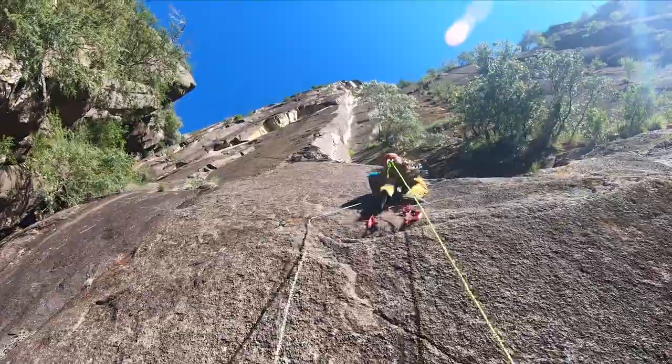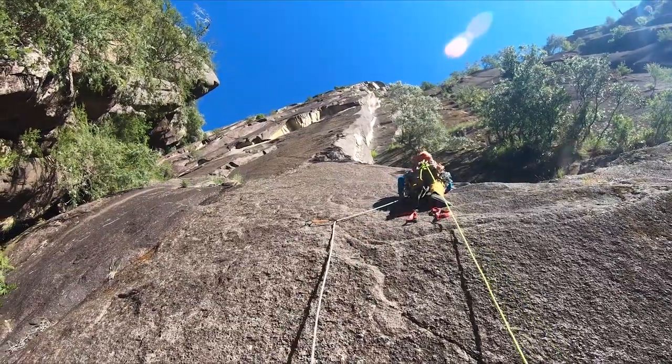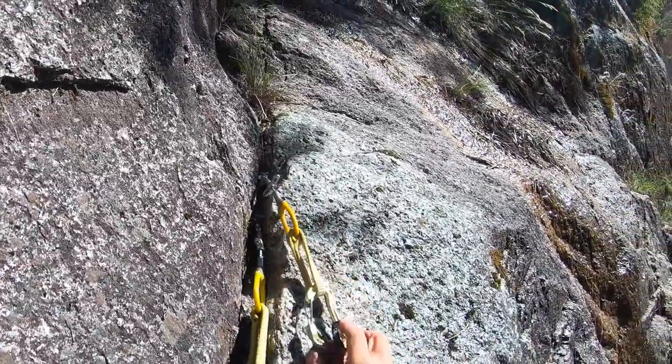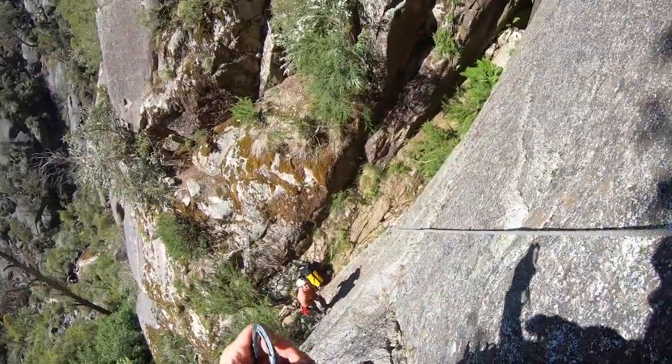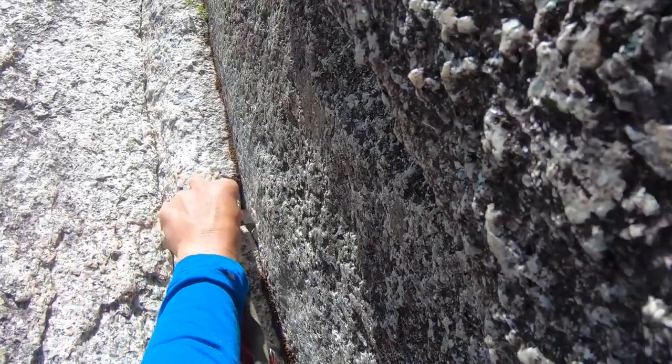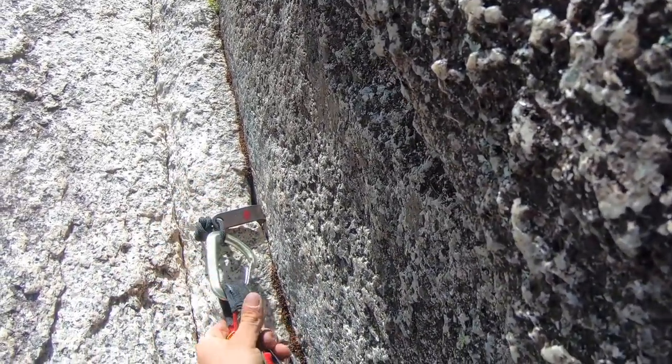So for aid climbing, you're placing gear every few metres for protection in case you fall. Gear is small bits of metal and wire which you place into cracks and holes and clip your rope into. It all works on friction and if placed correctly, when you fall, the gear will hold.